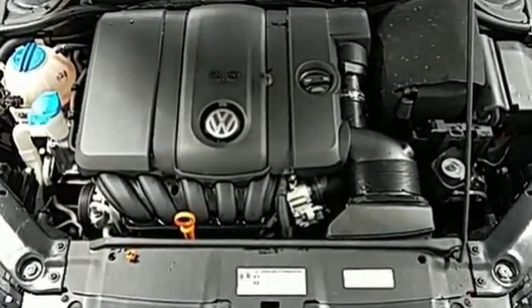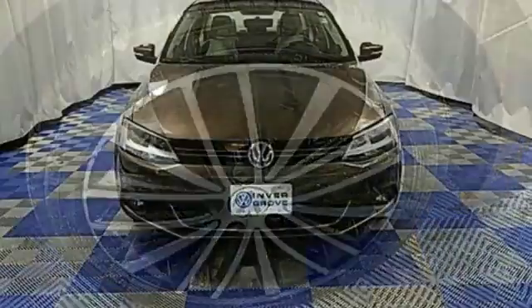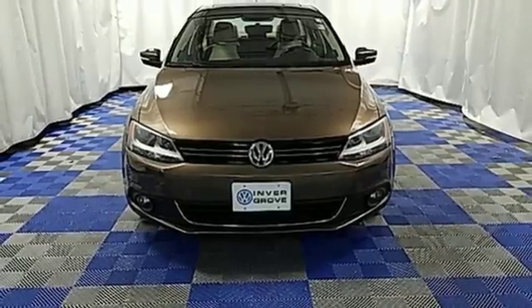Feel confident on any terrain with its stability and traction control. Don't let this sedan get out of sight, it's meant to be seen. Stop in today for a test drive.